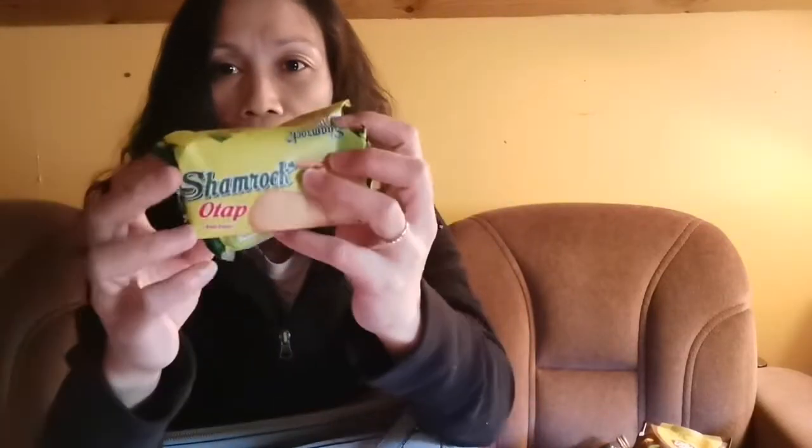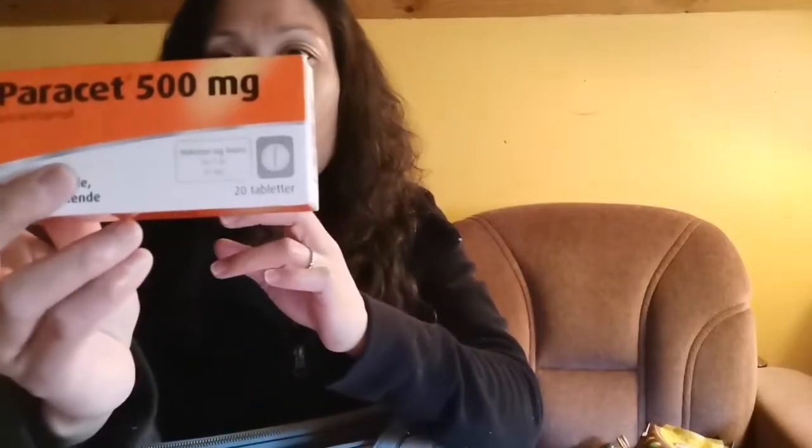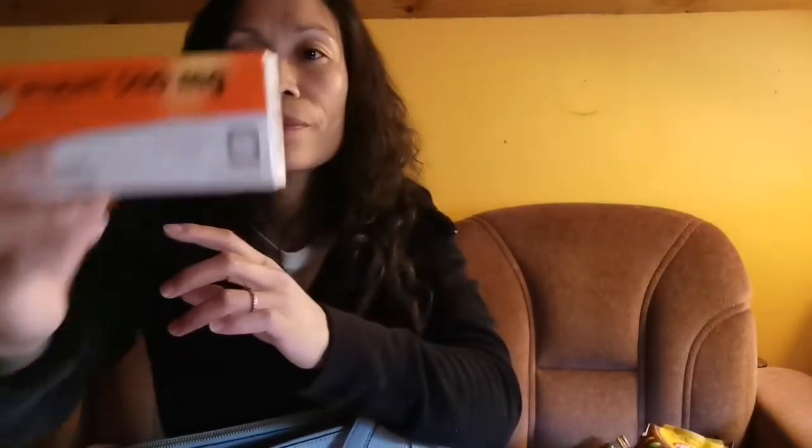I also have nice shakes, and Utap from Cebu — Shamrock Utap! I always have stock of these. Whenever friends come from the Philippines, they bring me some. And because we always want to be prepared, we also have paracetamol — so when you get a headache during this pandemic, you just take one.